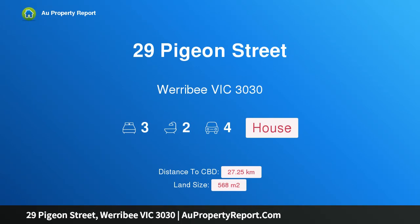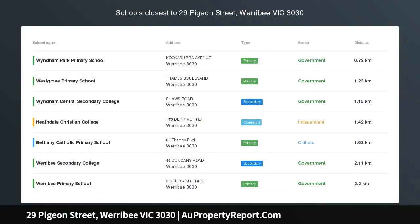Hi, I am glad to introduce property 29 Pigeon Street, Werribee Victoria 3030. Location, location, location.